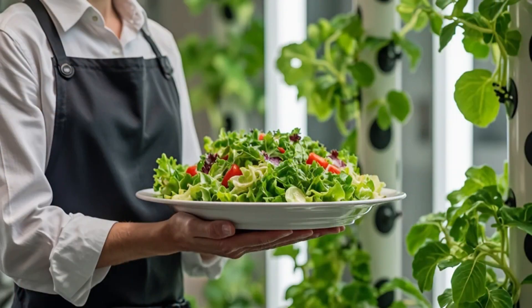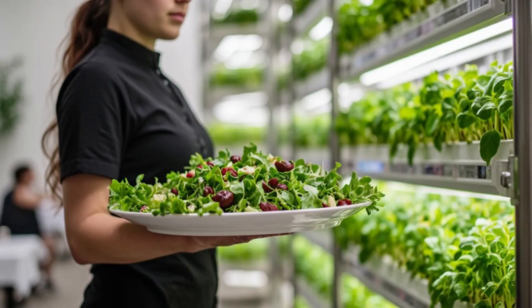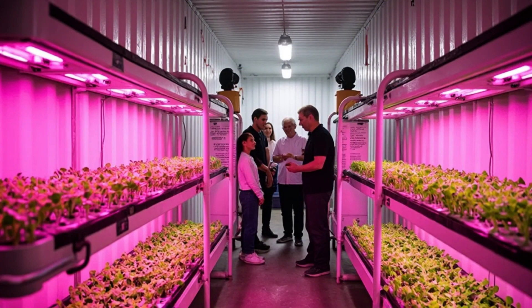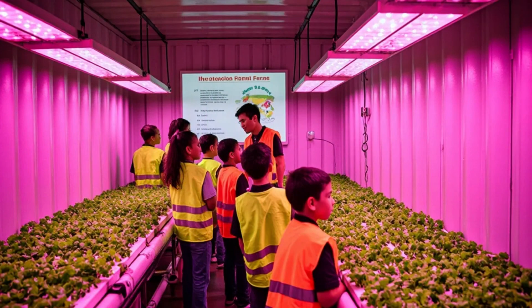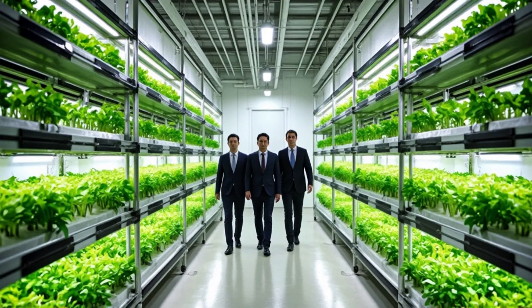With on-site production, leafy greens can be harvested and served within minutes. This model offers not just freshness, but also creates educational value, brand differentiation, and a clear sustainability message. This is the micro-revolution of food.